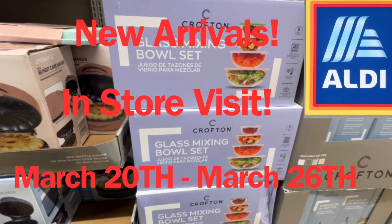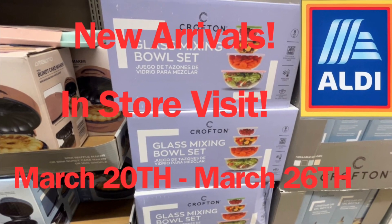Hello everyone! Today I went over to Aldi to check out some of the new deals from March 20th until March 26th.